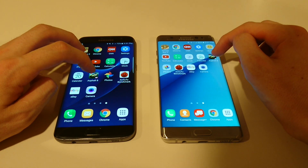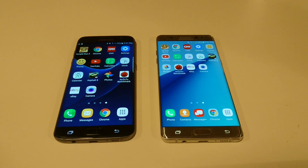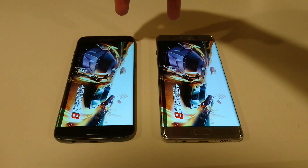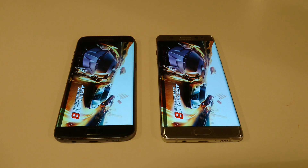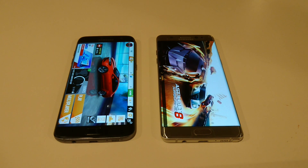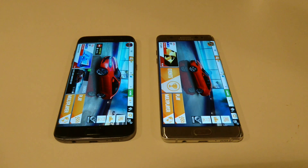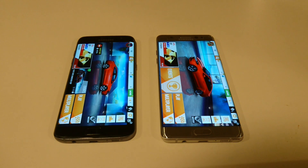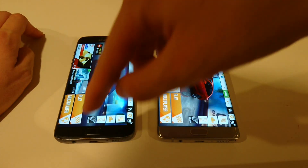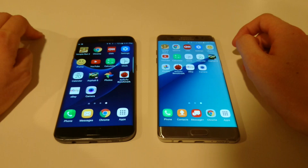Asphalt 8, so another game we're going to load up. Now both these phones have the same front and rear-facing cameras — 5 megapixels on the front, 12 megapixels on the back. The rear-facing camera is pretty good; the front-facing is okay but not great. Interesting — this one, the S7 Edge, is loading up quicker. Both do have the Snapdragon 820 with 4 gigabytes of RAM, so the specs are actually pretty similar.